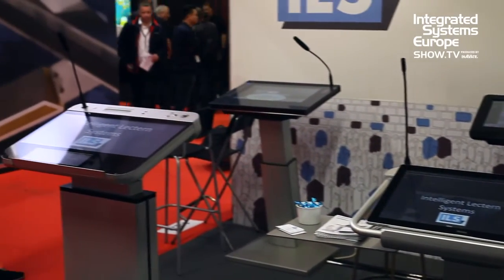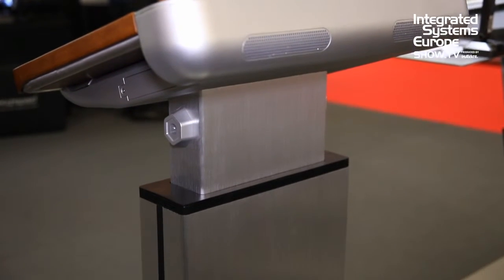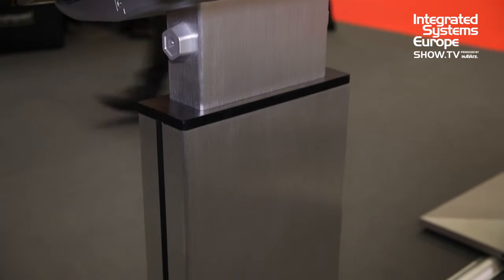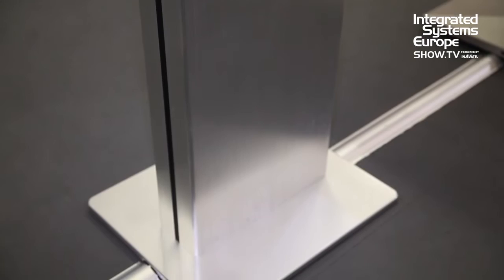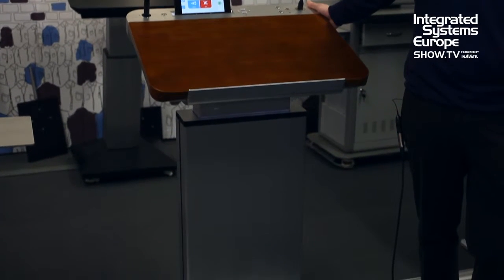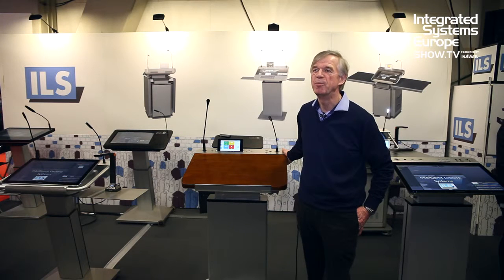They feature a new platform — a platform that is independent of its pedestal, which can be a height-adjustable pillar, small or wide, suitable for the boardroom, the classroom, for venues, and for all sorts of use where people present.